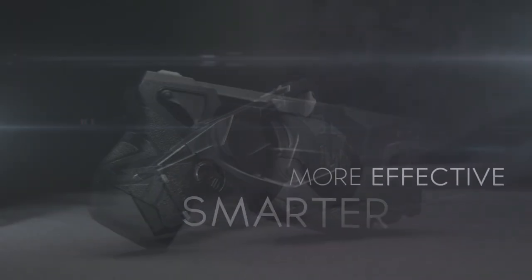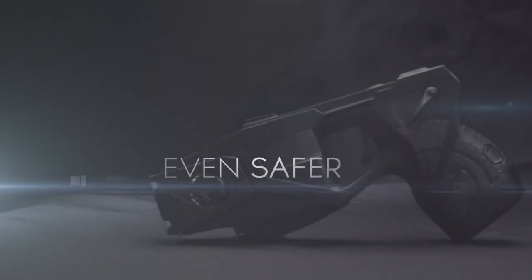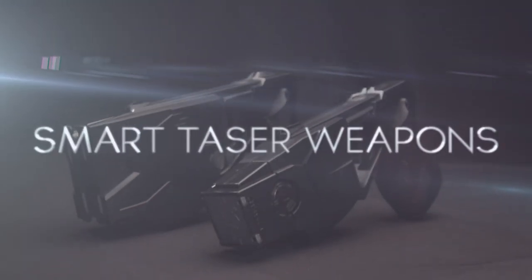Smarter, more effective, even safer. Welcome to the new line of smart TASER weapons.